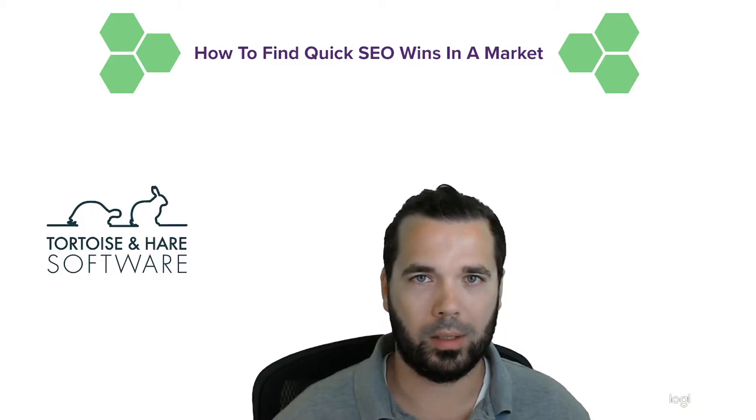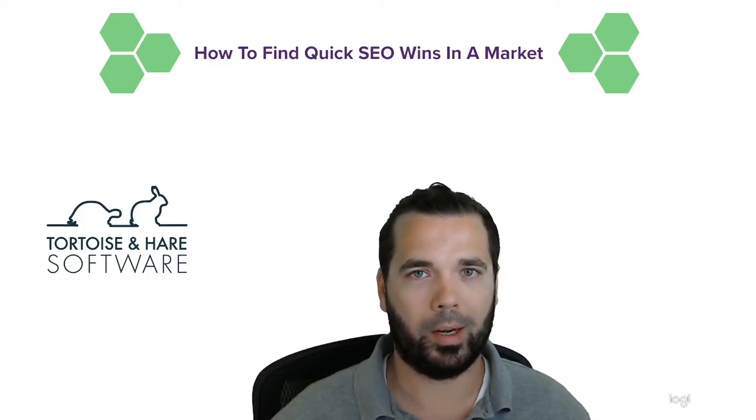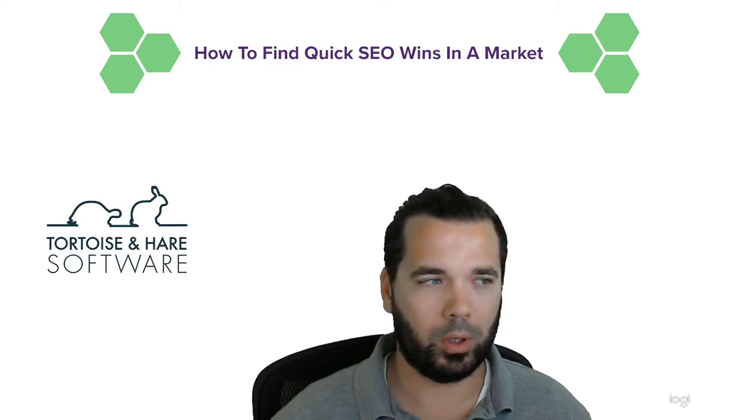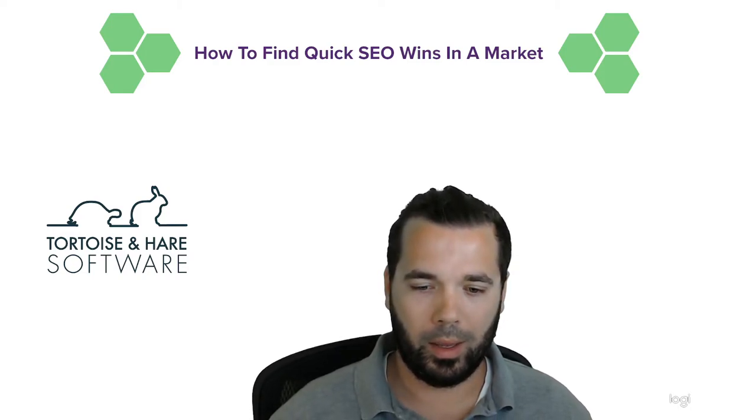One of the best ways to find this kind of quick SEO wins is going to be through a competitive analysis. This will help you identify gaps where there are high-ranking articles that your competitors are doing, which gives you a chance to both capture traffic and erode their competitive position — so those can definitely be some quick SEO wins in the market.